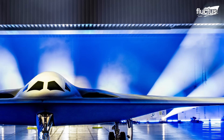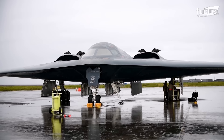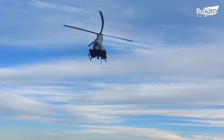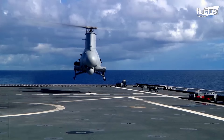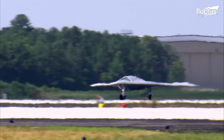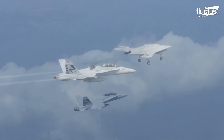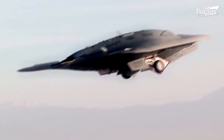While bombers like the B-2 and B-21 provide high-profile stealth characteristics in a dynamic environment, modern drones with similar configurations are proving to be useful in uncontested airspace. The X-47B is an unmanned combat air system (UCAS) developed by Northrop Grumman for the U.S. Navy.